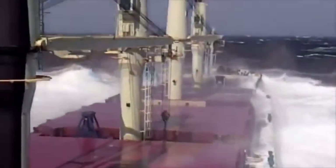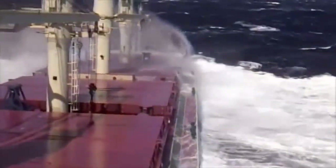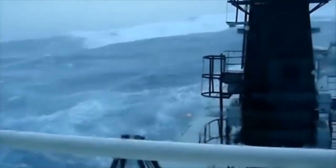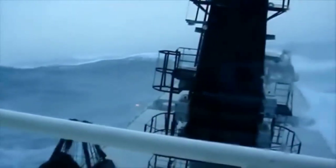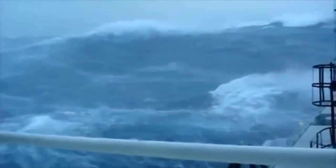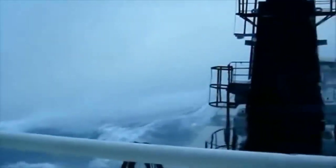Even the most robust vessels are not invincible and can be damaged or destroyed by severe storms. In this segment, we will explore the unique characteristics of bulk carrier ships that enable them to sail through powerful waves in storms — from their design features to safety protocols — and how these vessels brave the elements to deliver goods around the world.